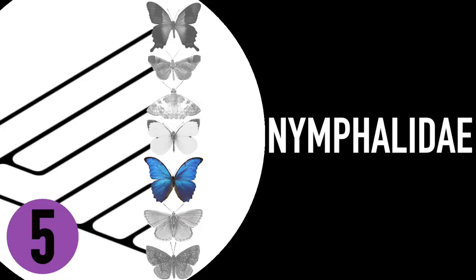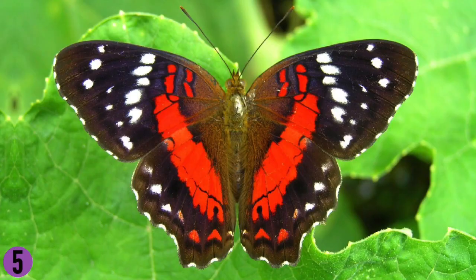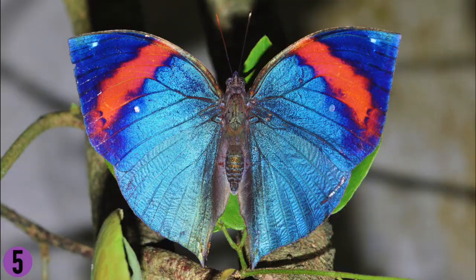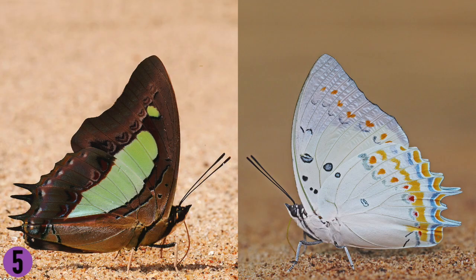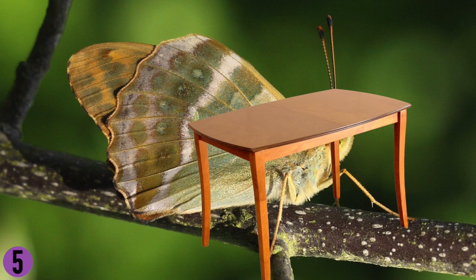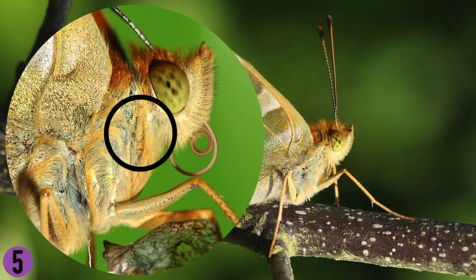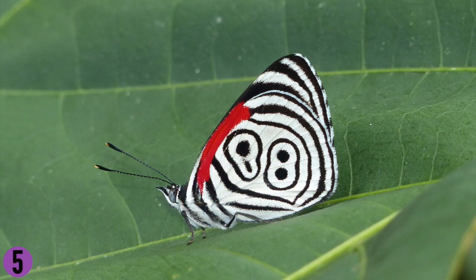Nymphalidae is the biggest butterfly family — not the family with the biggest butterflies, that's Papilionidae — but the biggest family in that it has the most species. Nymphalids are commonly known as brush-footed butterflies. Most appear to have just four legs, but if you look closer, you can see the first two are there — they're just really, really small. They use these reduced forelegs to taste their food, and because of this unique character, this family is very easy to identify.